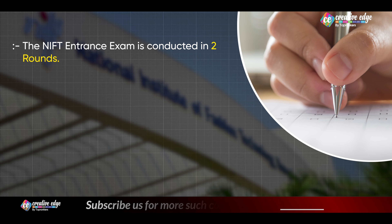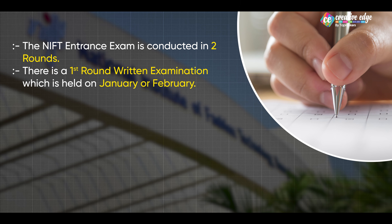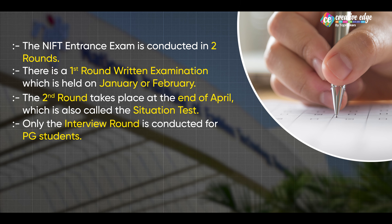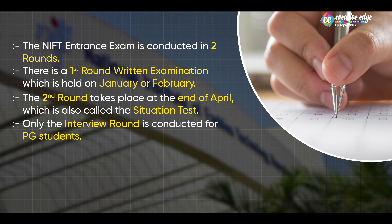NIFT ka entrance exam 2 rounds mein hota hai. The first round, which is known as the written test examination, happens in the month of January or February. Aur isse clear karne ke baad, joh second round mein aap progress karte hai, joh hota hai in the month of April. Second round ko situation test round bhi kaha jata hai. PG students ke liye situation test round nahi hota, vahaan sirf interview round hota hai, where the first round in January remains as it is for PG students as well.